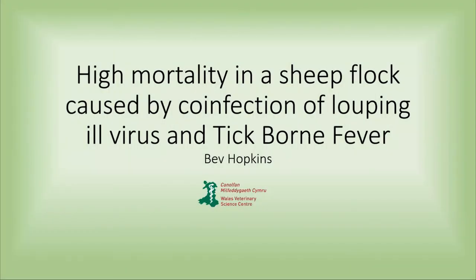Good morning everybody, although it's probably afternoon now. I'm going to tell you about a case that we had here at the Wells Veterinary Science Centre — a case of high mortality which was caused by Louping ill virus and tick-borne fever.